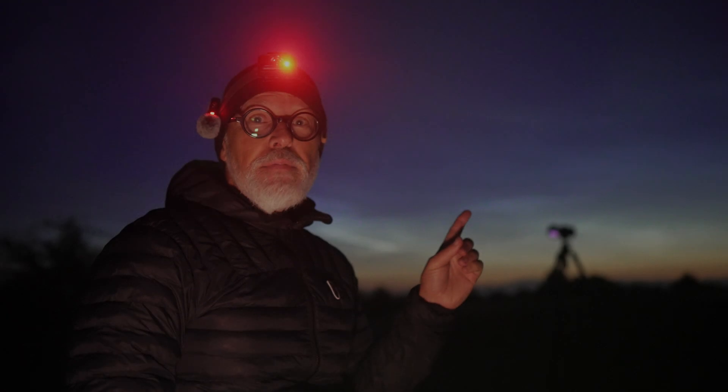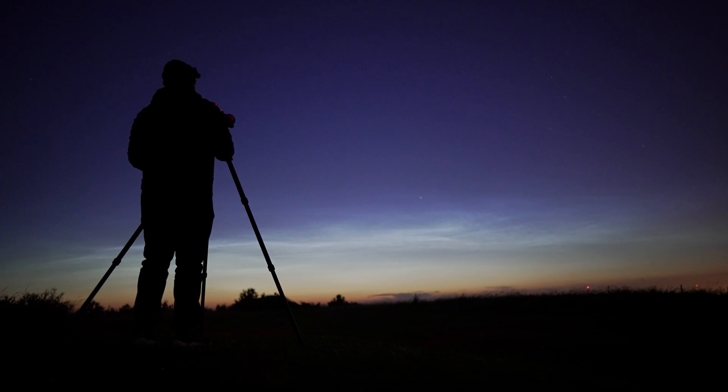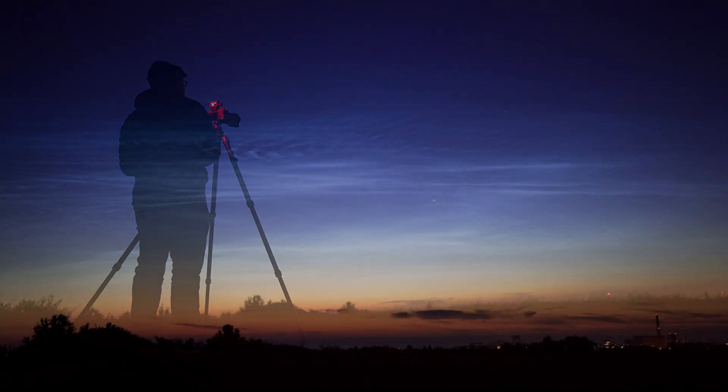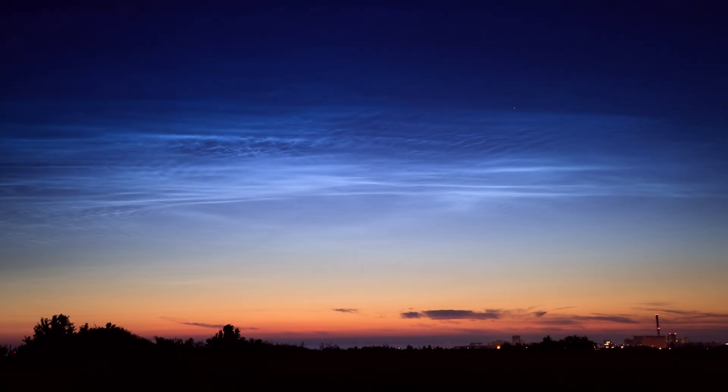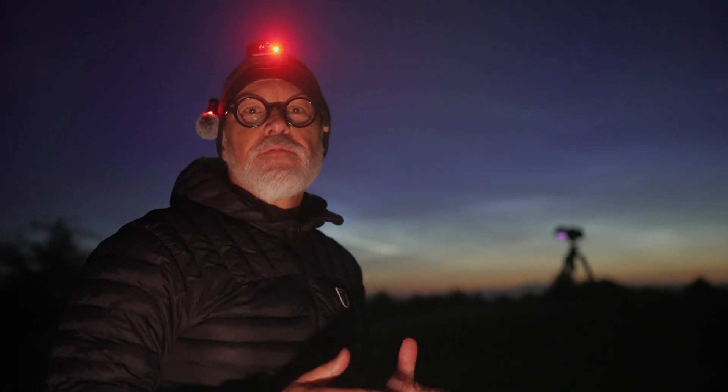What you see behind me are Noctilucent clouds, also called NLCs. They are the highest and coldest clouds in our atmosphere. The word Noctilucent means night shining and it's a fitting name for these shimmering clouds of the twilight sky.